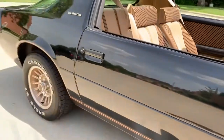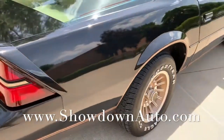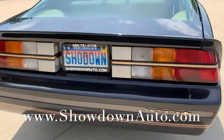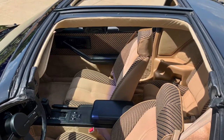Beautiful undercarriage. If you have any questions at all, you can call us anytime. My name is Dave, number is 586-791-0778. Thanks for watching. Take care and have a great weekend.